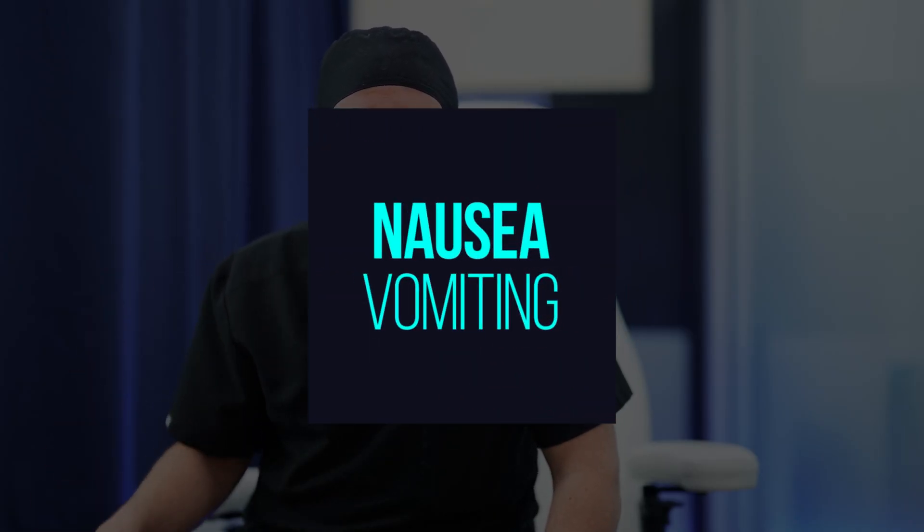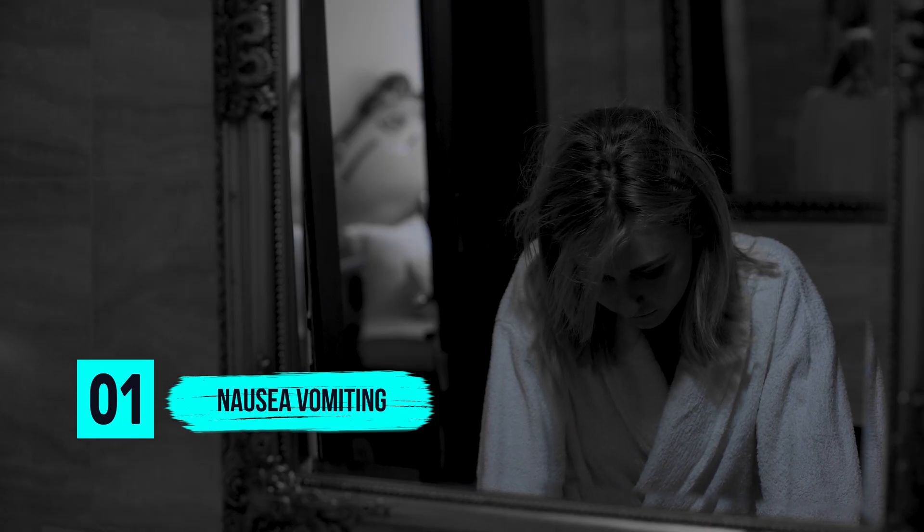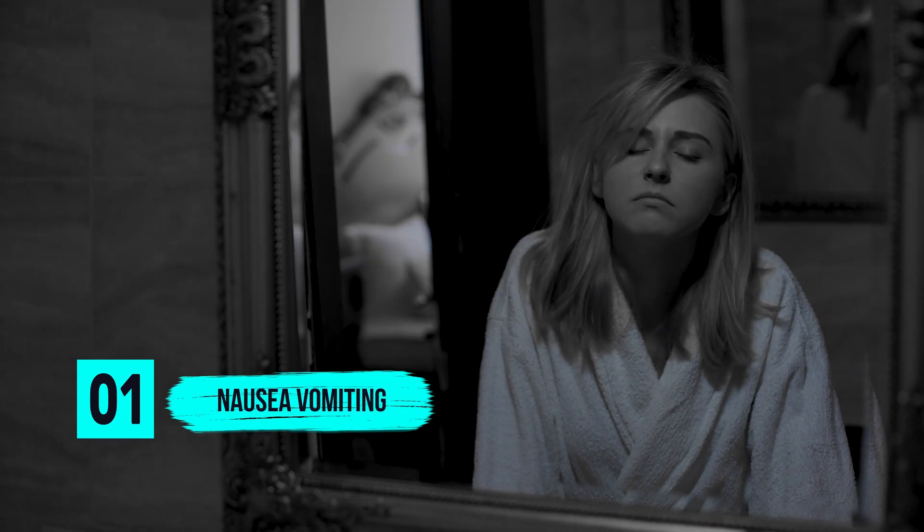Hi, this is Frankie and today I want to cover the top 10 anesthesia side effects. So stay with me, I'm going to go through these pretty quick. Nausea and vomiting is by far the most common adverse effect from anesthesia, and usually we give medications to try to prevent that from happening.